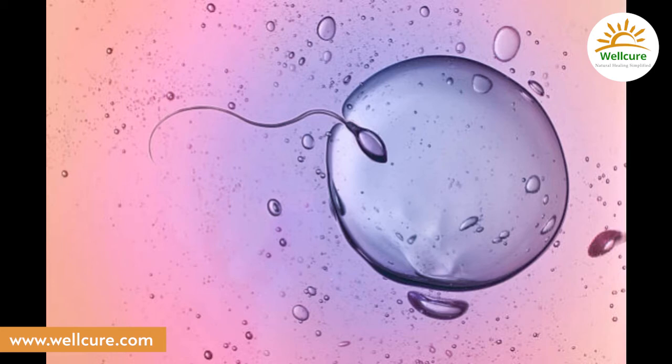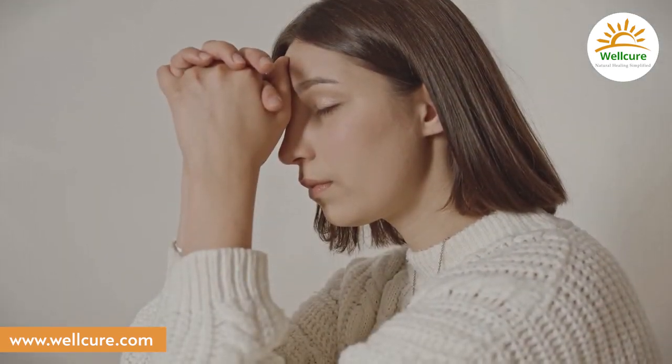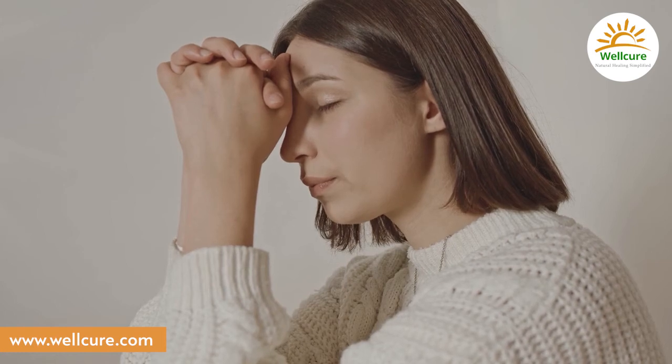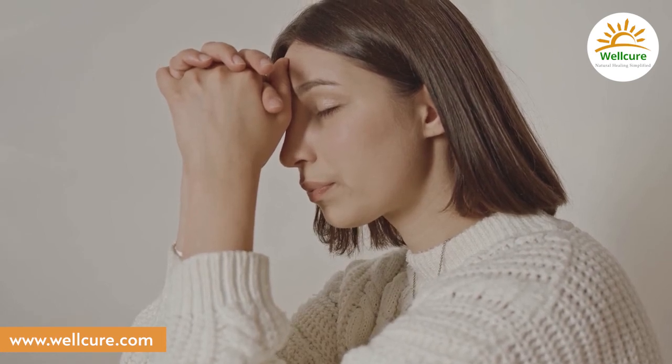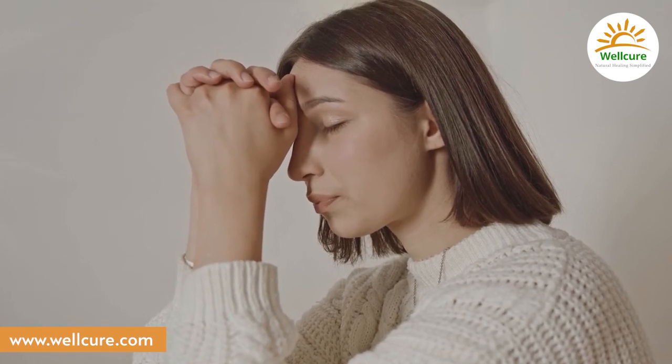Stay in this moment. Keep a smile on your face. Now fold your hands in gratitude for having experienced this blissful moment.